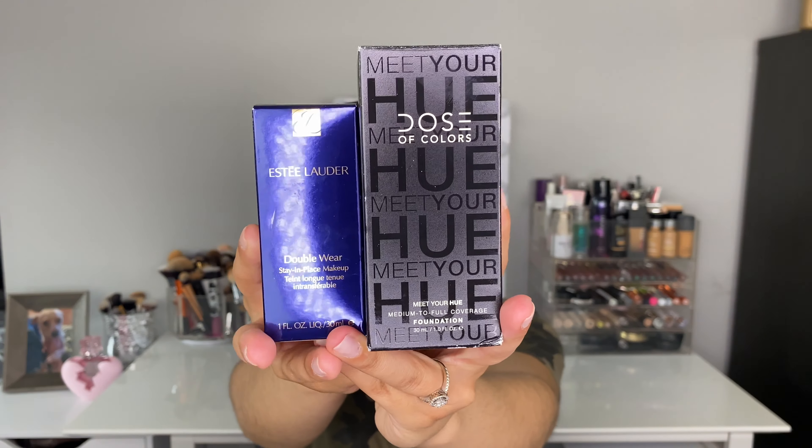I'm going to quit chit-chatting so we can get on with this video, but if you want to see how I got today's look then please keep on watching. Don't forget to like, subscribe, and comment. The two foundations I ordered were the Dose of Colors foundation — the Meet Your Hue medium to full coverage foundation — and then I also grabbed the Estee Lauder Double Wear Stay-in-Place foundation. For today's first impression I'm going to try the Dose of Colors; I got the shade 115 Light Medium.